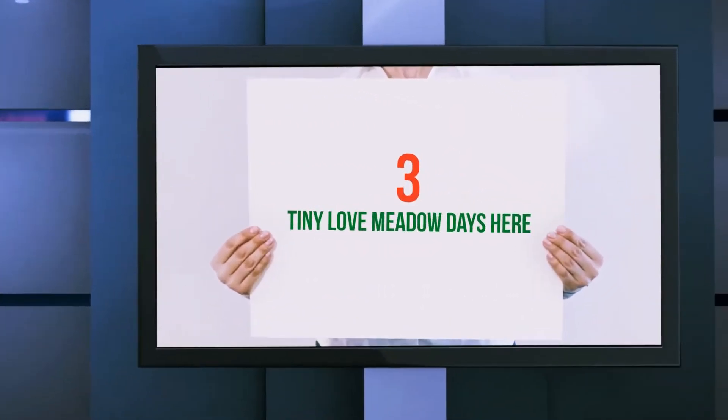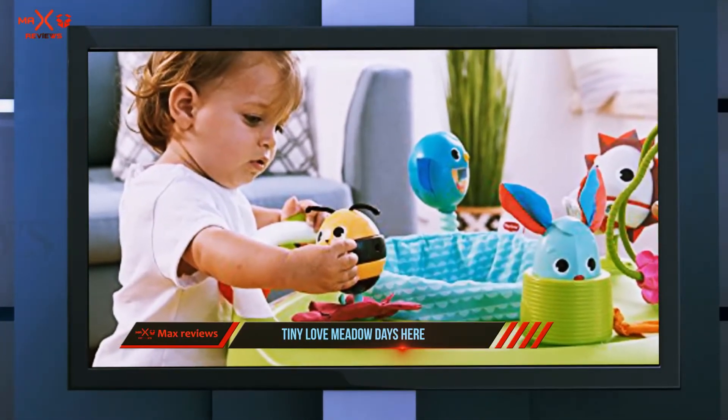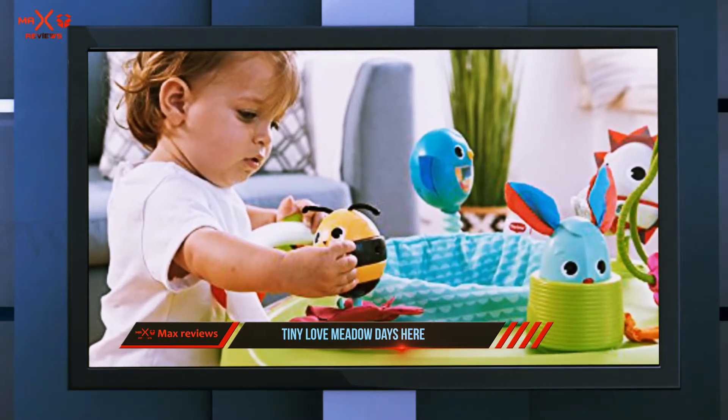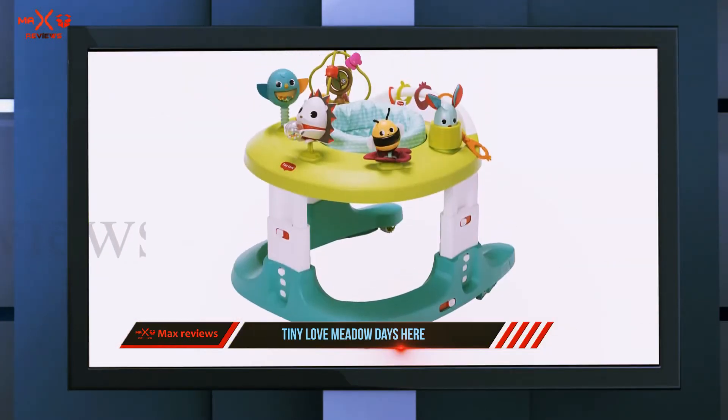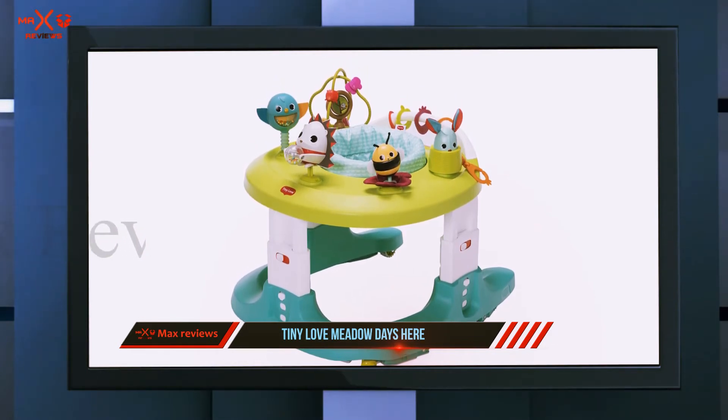Starting at number three, the Tiny Love Meadow Days walker. While the price of the Tiny Love Meadow Days 4-in-1 baby walker and mobile activity center is on the high side, this fun walker includes multiple functions to entertain a baby and help out parents.